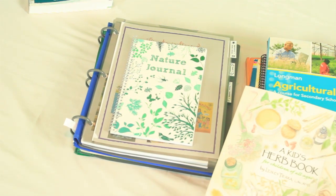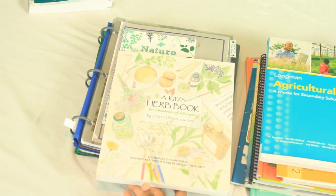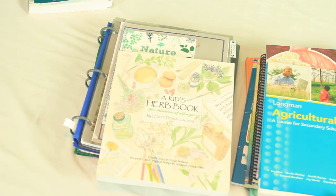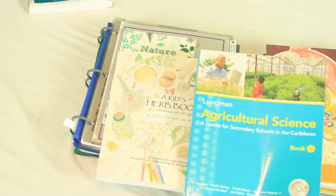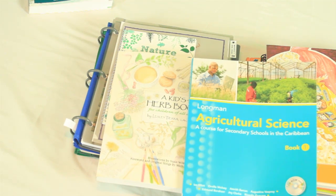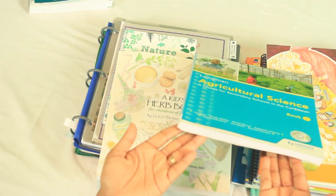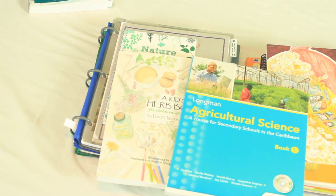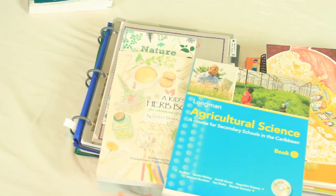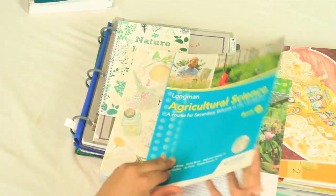Our two main staples are going to be A Kid's Herb Book for Children of All Ages by Leslie Tierra, and then our main text is Agricultural Science, a course for secondary schools in the Caribbean. I purchased this curriculum from a Caribbean publisher because I wanted the content in it. We complete science three days a week — we're going to do agricultural science out of this book the first two days, and then back it up with support from the herb book.